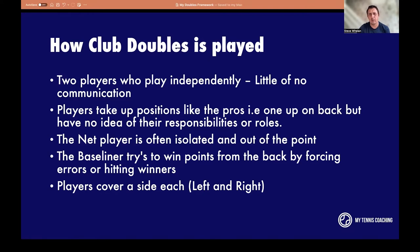Players cover side left and right, but it's not really about left and right — it's about space, and who covers what space. In this presentation we'll look mainly at what does the server cover and what does the returner cover, then in future presentations in this My Doubles series, we'll look at how territory changes during rally situations as well.